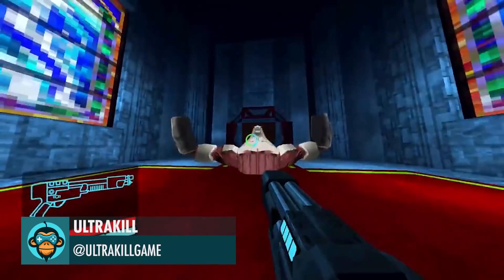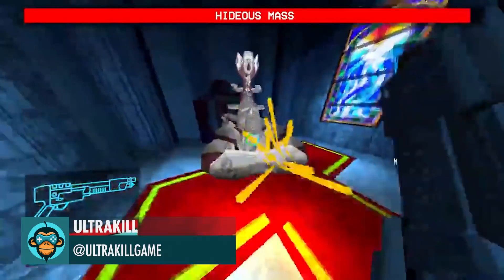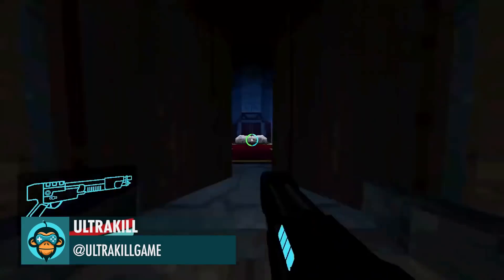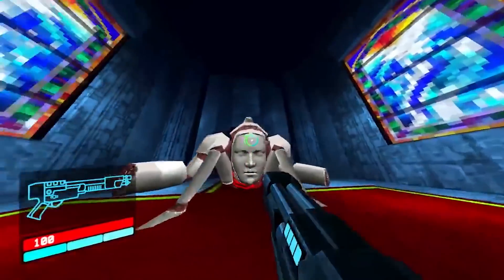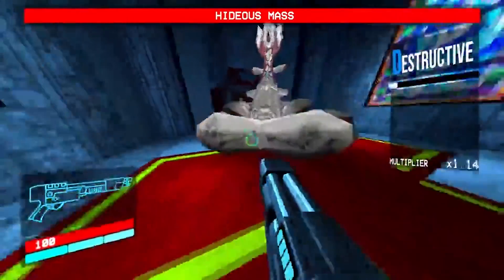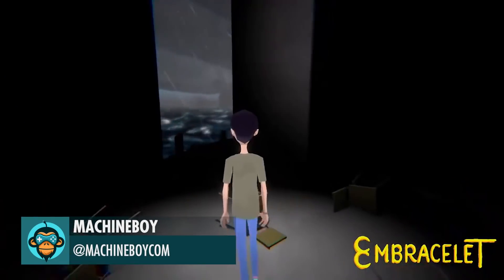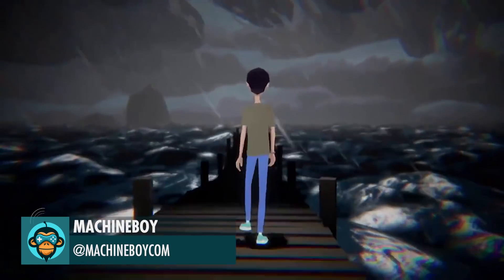Hideous Mass by Ultrakill. Here's a spooky work in progress scene from Adventure Game Embracelet by Machine Boy.